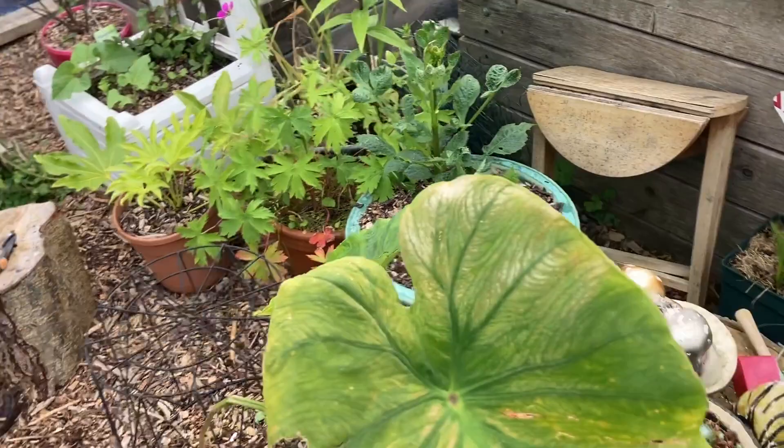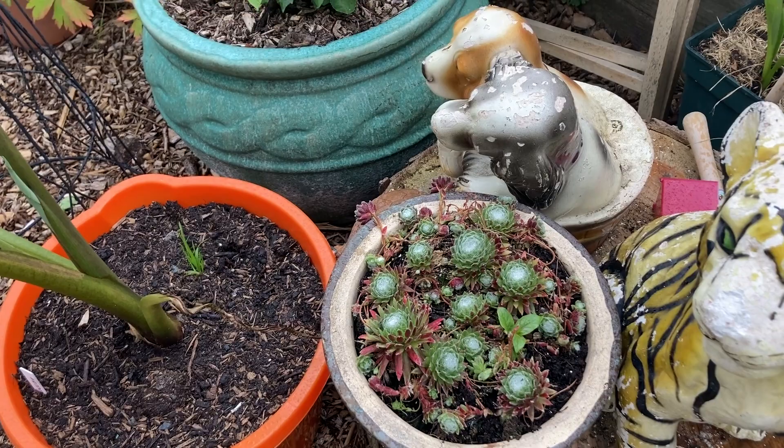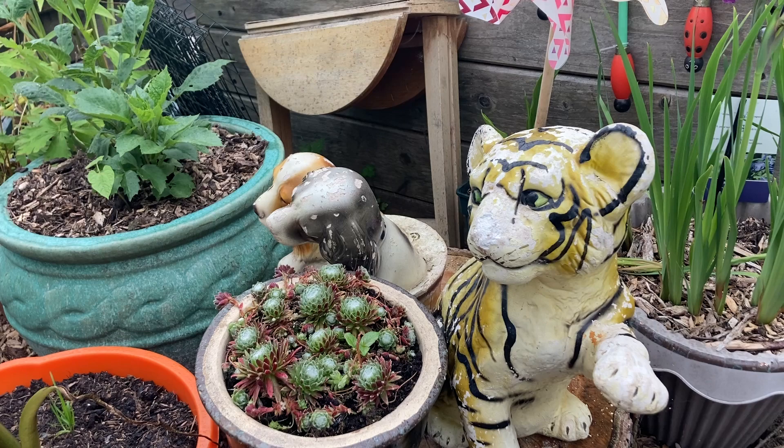Over here we have a plant called house leeks — it's a succulent, looks good. And over here are some little animal decorations somebody gave me. I put them here thinking if they make my daughter smile just once it'd be worth it — and she loves them. She calls the tiger Shere Khan, from the Jungle Book.